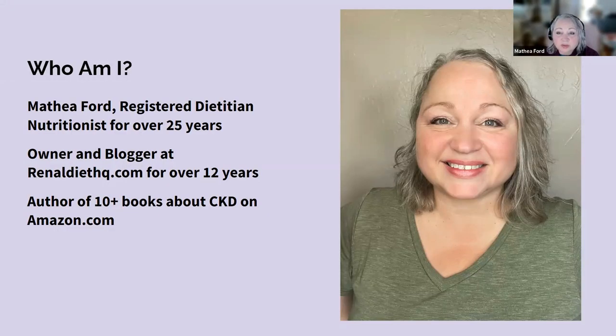You might be wondering about who I am and why I'm qualified to talk about this. Hello, I'm Mathia Ford, a registered dietitian nutritionist specializing in chronic kidney disease and owner of RenalDietHQ.com. I specialize in helping people just like you improve their health by making simple yet delicious changes to your meals. Together, we can transform your eating habits, boost your overall well-being, and ensure that you're enjoying every bite along the way. Visit RenalDietHQ.com today and take the first step towards a healthier lifestyle.